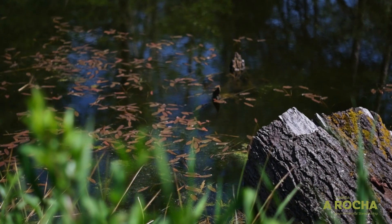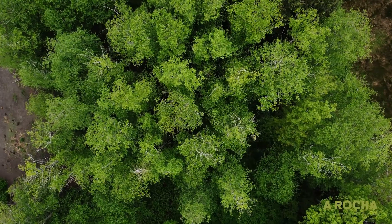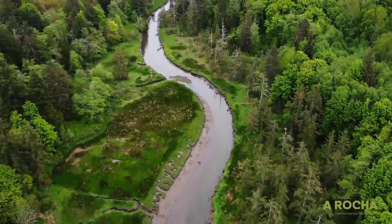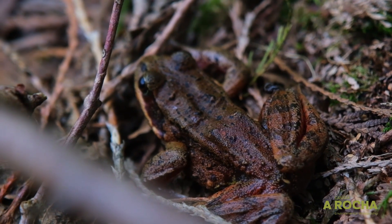We're working with partners to improve habitat around wetlands and to increase forest cover in general. And there's an opportunity for everyone really to protect them and to improve habitat for red-legged frogs.